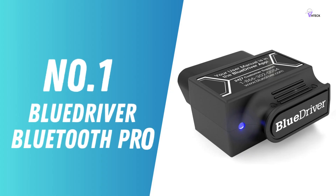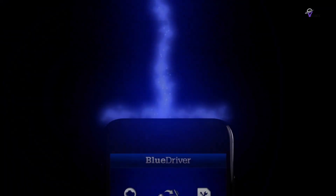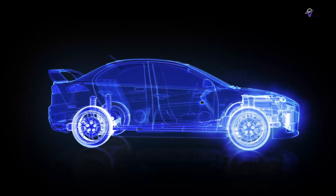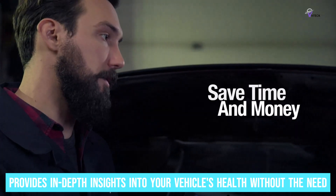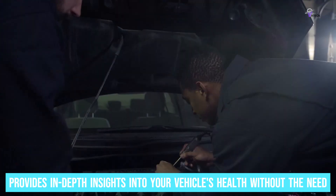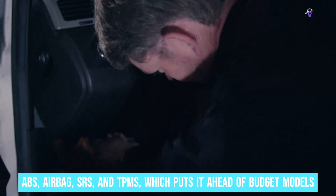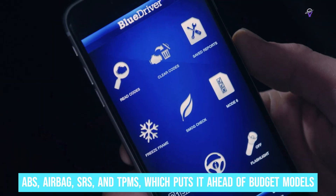Number 1: BlueDriver Bluetooth Pro – Best OBD2 Scanner Overall. The BlueDriver Bluetooth Pro is considered the best OBD2 scanner for those who want top-tier car diagnostics. It's more than just a scanner — it provides in-depth insights into your vehicle's health without the need to visit a garage. What sets the BlueDriver apart is its ability to read and clear various codes, including ABS, Airbag, SRS, and TPMS, which puts it ahead of budget models.